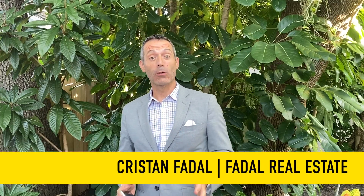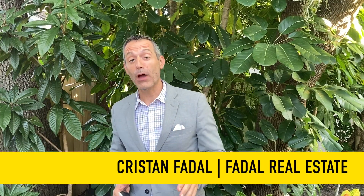Hi everyone, it's Kristen Fidel with Fidel Real Estate and we are back with our three properties in 30 seconds. This is where we weekly scan the Tampa market for programs that we think provide the best opportunities for buyers. As always, we set our clock for 30 seconds and we'll begin the first property.